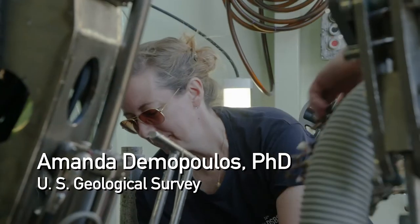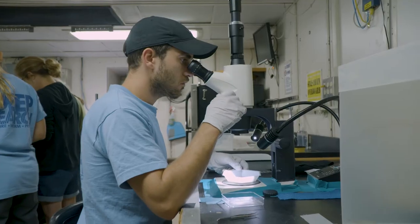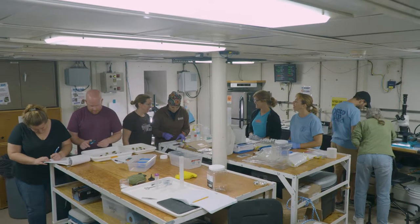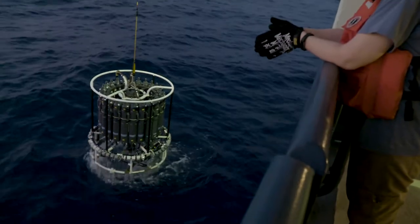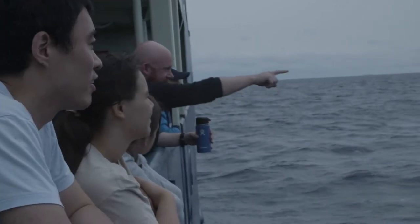BOEM manages the overall contract and the project itself, but we can't do it alone. We have a suite of academic partners, and by bringing all of these different scientific experts together, we can improve the information gathered for every federal dollar spent offshore. The fact is that it's been a very exciting expedition so far.